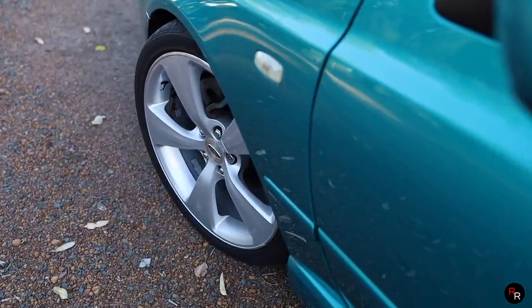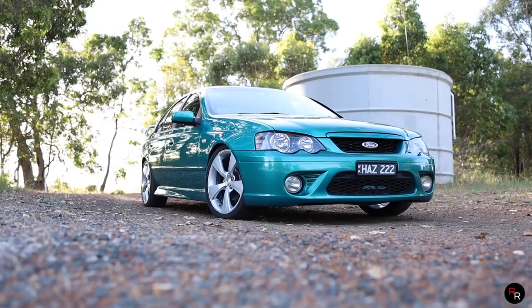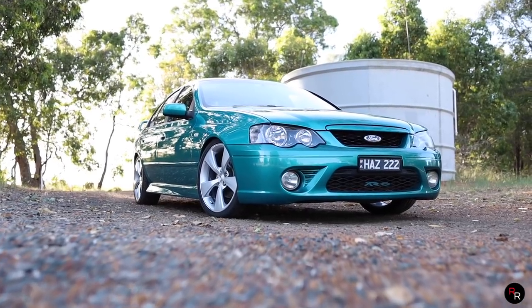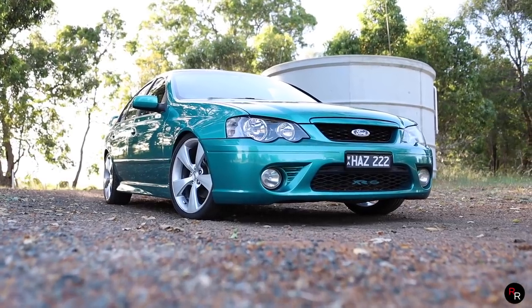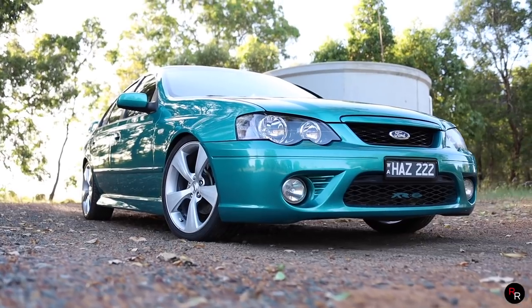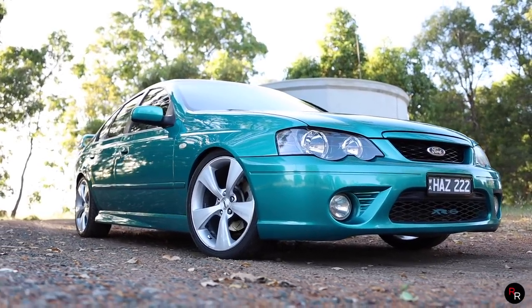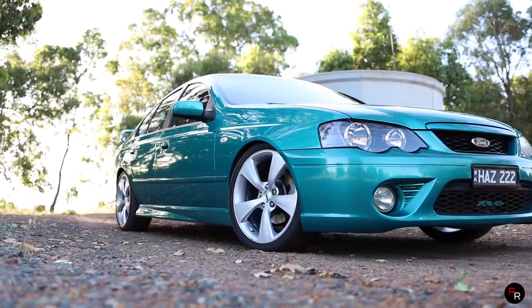Mind you, those cars will have very high Ks — probably well into the 200,000s, if not 300,000. But I wouldn't make that a negative, because if this car has been treated right and you do your regular maintenance, these Barras will go. They really will.